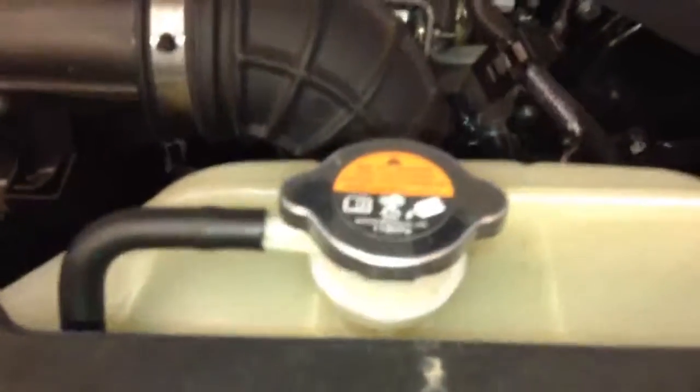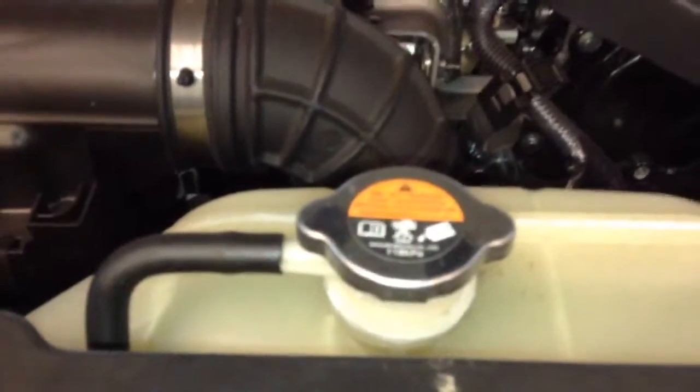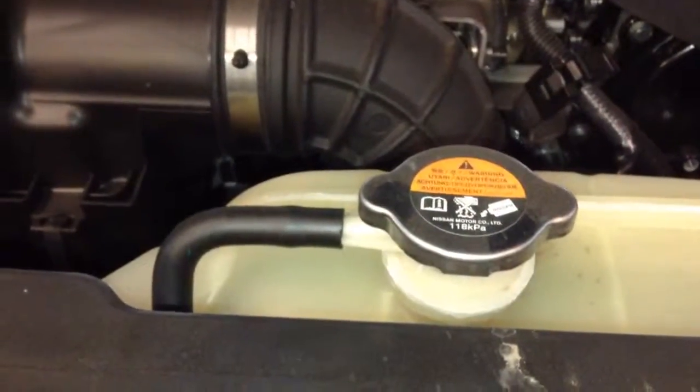Move on to the engine bay. Let's start with the coolant. We're going to make sure the antifreeze level is correct, so the engine doesn't freeze in those minus temperatures. We also want to make sure it's in good condition. Nissan stipulates and advises that the coolant change is done every two years.